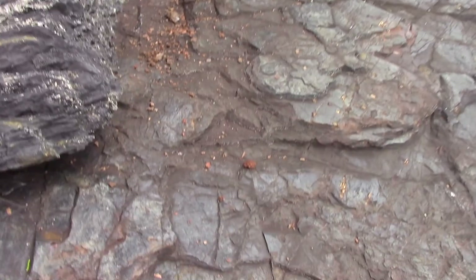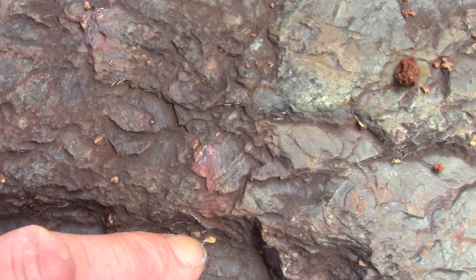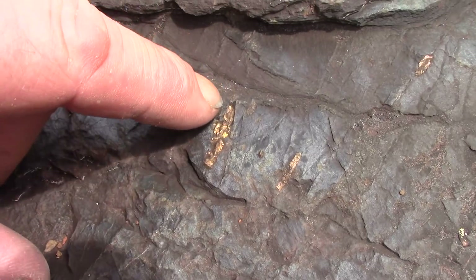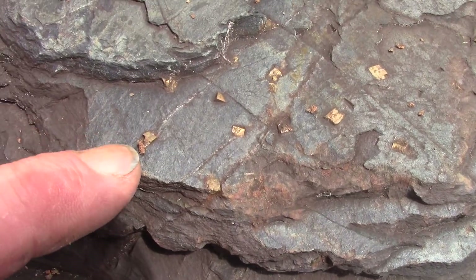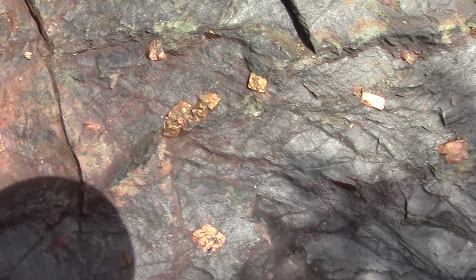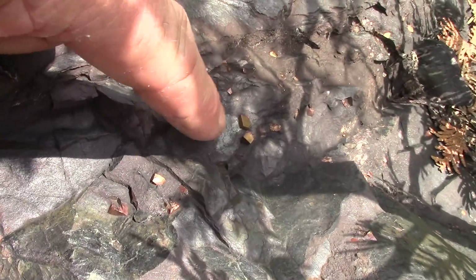And then the rock I rested it on — look at the pyrite crystals in here. Broken one big one. There's a line of them, more up in there, all through this rock. That's a whole gallon of it.